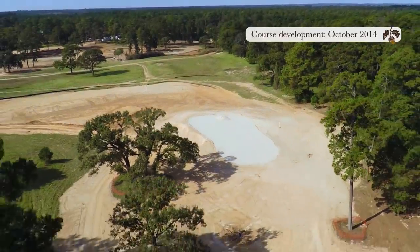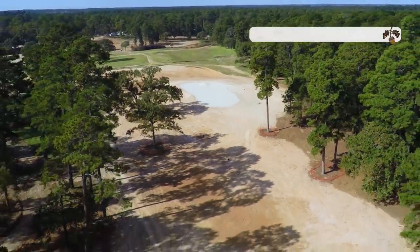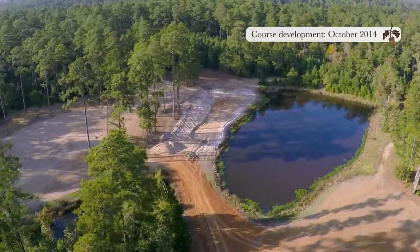I think when people have the opportunity to come and see Blue Jack National, they'll realize how spectacular and how beautiful the topography is here, the movement of the land, the gracefulness of these trees that are on this property. Our goal is really to just take what the land gives you and try to figure out ways to fit a golf course to the land, versus trying to fit the land to some preconceived golf course.